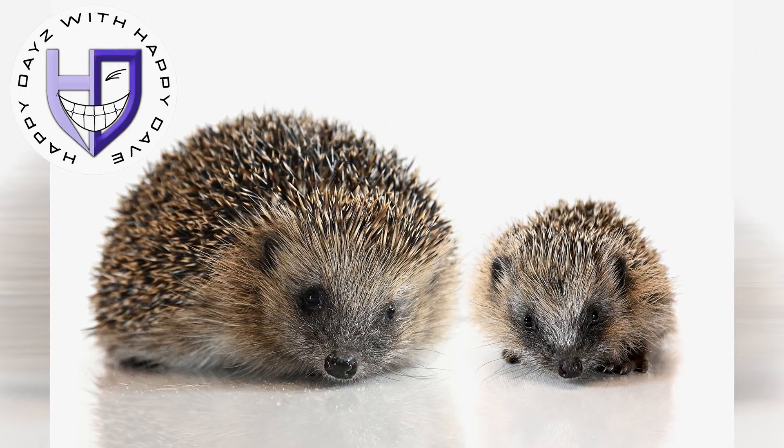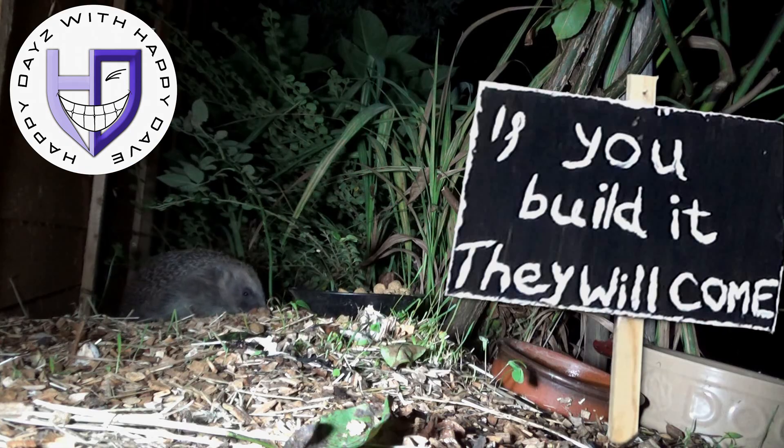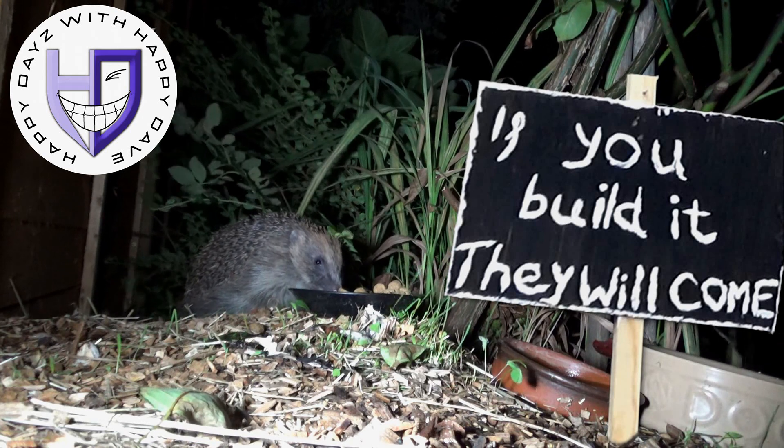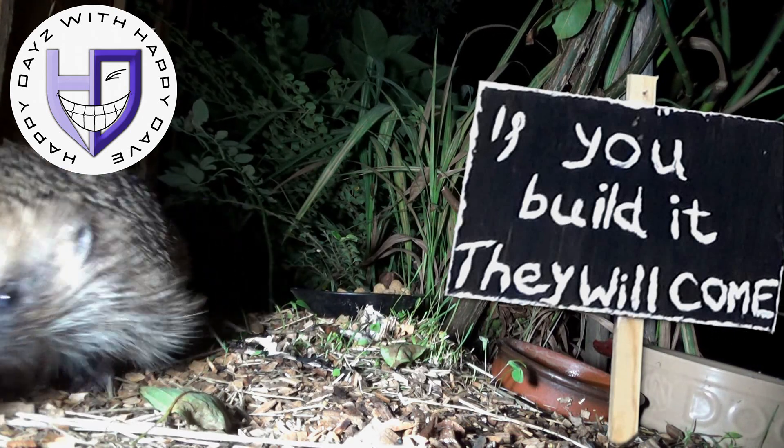Just try and rewild a little bit of your garden, even just a small part. Perhaps don't cut the grass, or pile a load of leaves up or some logs. Or build a hedgehog house — that would be even better, and I know some people have already done that.